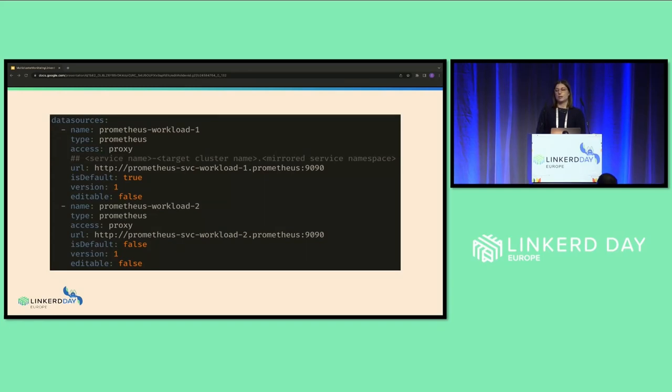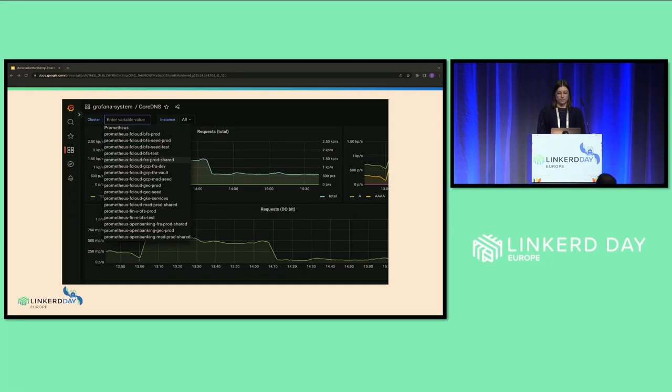As I mentioned earlier, the Prometheus instances are connected to the central Grafana as data sources. That's what the data source configuration for Grafana would look like. For the Prometheus URL, you can just use the cluster-internal DNS name and the Prometheus port. The protocol has to be HTTP because Linkerd handles all the MTLS. And this is an example of a Grafana dashboard — on the left-hand side you have a dropdown menu where you can select all the available data sources and choose the Prometheus to see metrics from the source cluster.